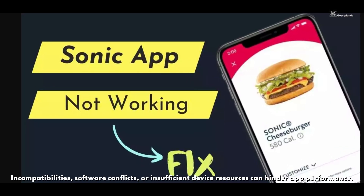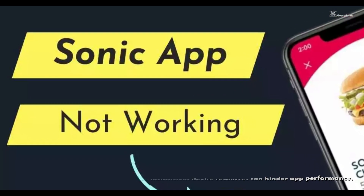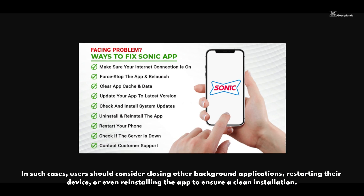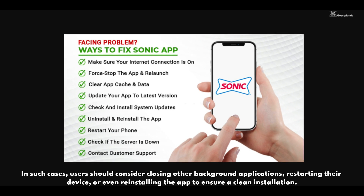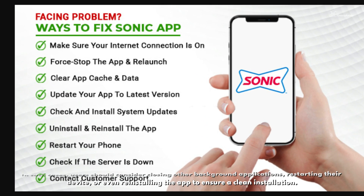Device-specific problems can also contribute to the Sonic app not working. Incompatibility, software conflicts, or insufficient device resources can hinder app performance. In such cases, users should consider closing other background applications, restarting their device, or reinstalling the app to ensure a clean installation.